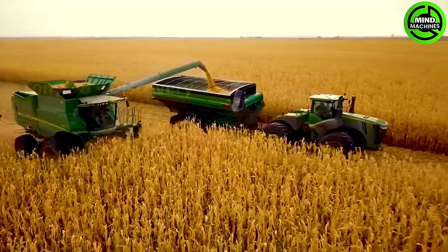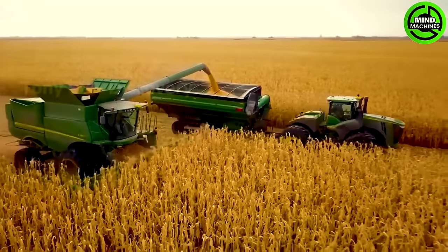How do you feel about the process of cultivating and harvesting corn like this?